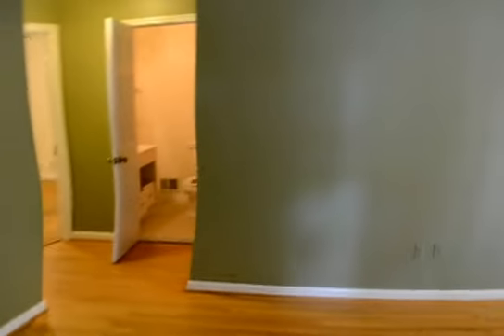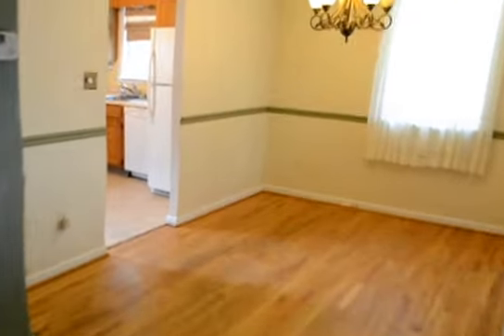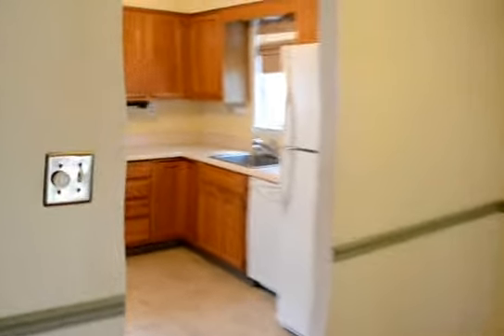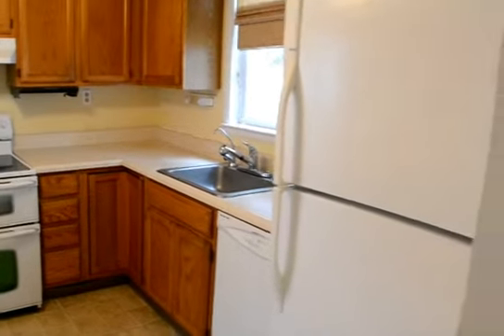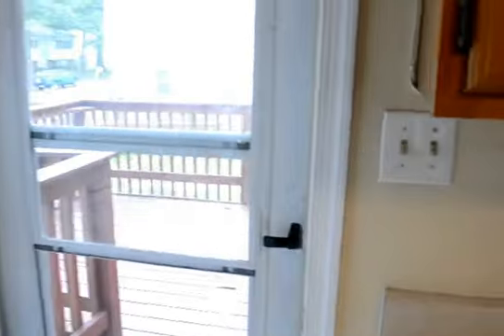Inside, coming upstairs you've got hardwood floors on the main part of the living room. It's an open plan living and dining room. Clean through the kitchen. Around the backyard is just getting cleaned up.